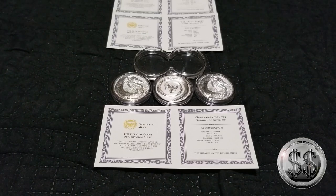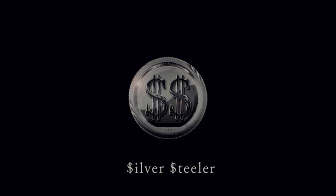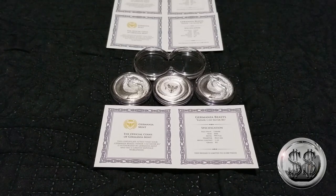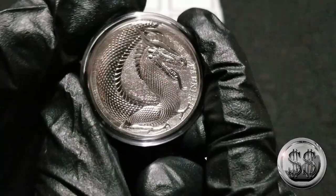Hey everyone, SilverStealer here with Winning Image Photography. This is my first buy from the Germanium Mint — our first buy. We placed the order in late August and it took forever. Even once it got here to Indiana, it made it close to my city and then got sent way down south for some unexpected delayed reason — not the first time.